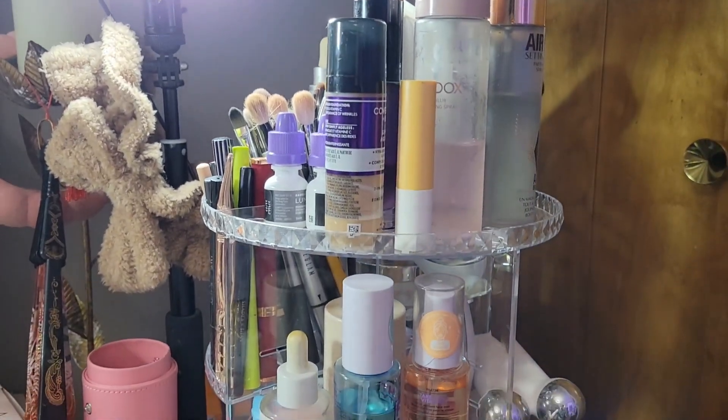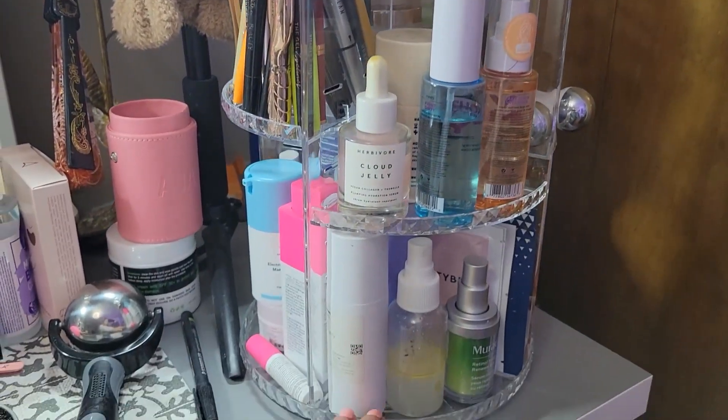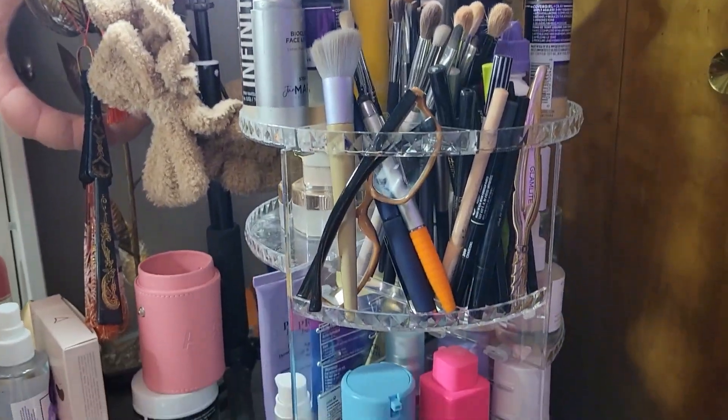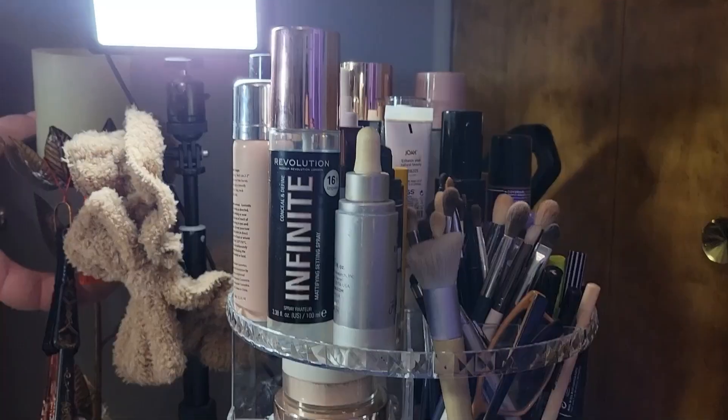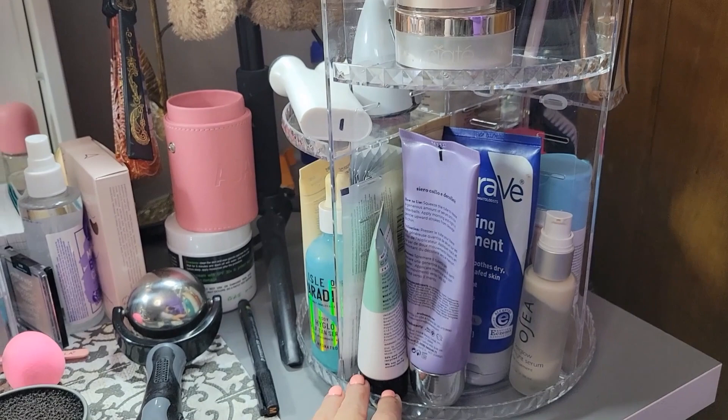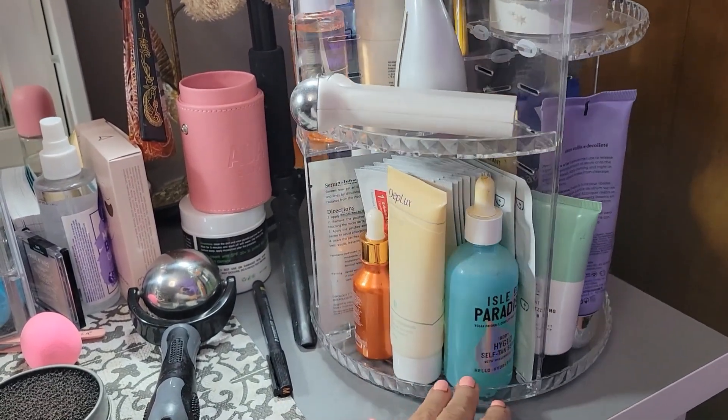Another amazing find was one of those carousels or lazy Susans. My beauty desk was just pure chaos — I had my skincare all over, setting sprays, powders, you name it. It was just all over the place and I needed something to organize my life. I was so happy when I ran across that on Amazon. I purchased it right away and I could not believe how much fit on that little carousel. It just made my beauty room more enjoyable. Everything is right next to me, it's all organized. I can just spin it around and find what I'm looking for. It's a must-have because I work in very limited space.